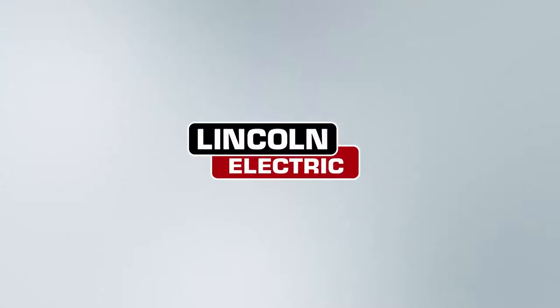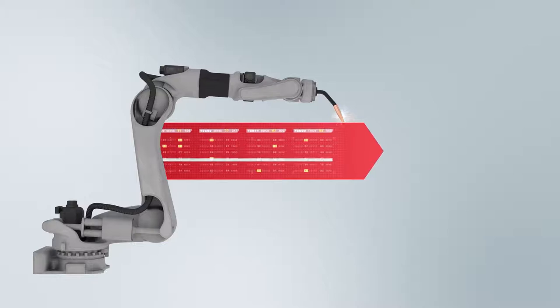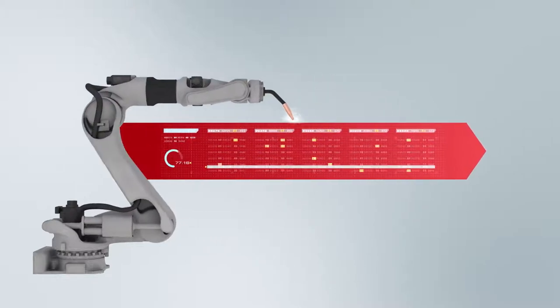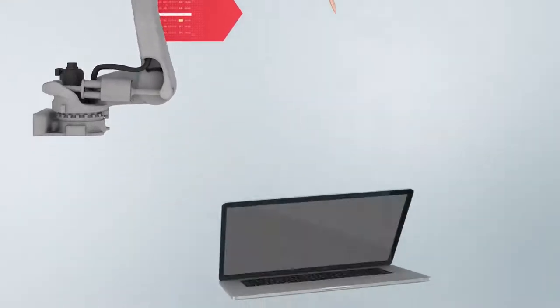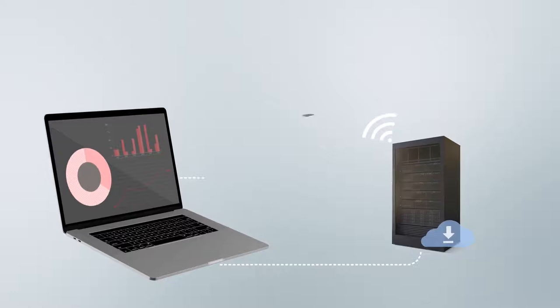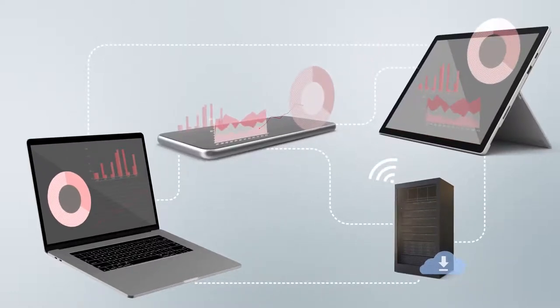At Lincoln Electric, we've been leading the industry by transforming the data generated from welding machines into valuable information that drives success and welding solutions. Whether your operation is just starting the process improvement journey or you're looking to integrate with existing IoT systems, we can help.